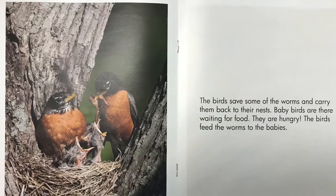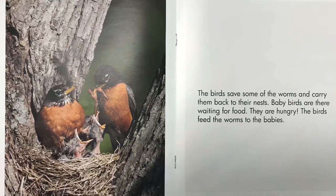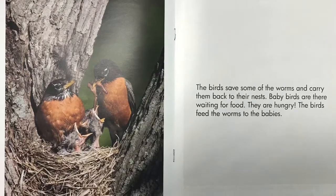The birds save some of the worms and carry them back to their nests. Baby birds are there waiting for food. They are hungry! The birds feed the worms to the babies.